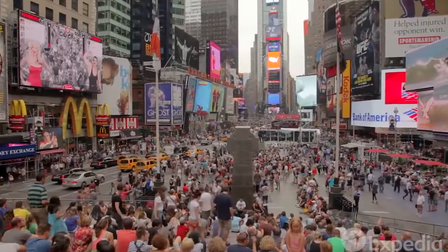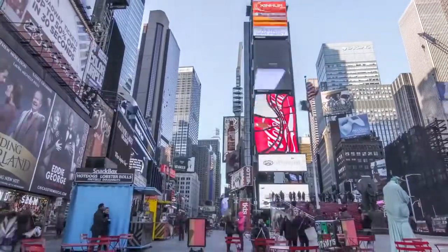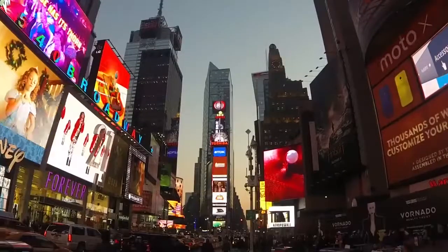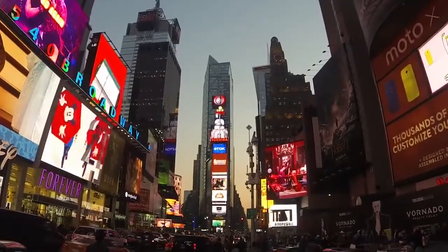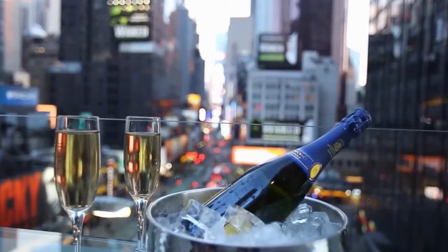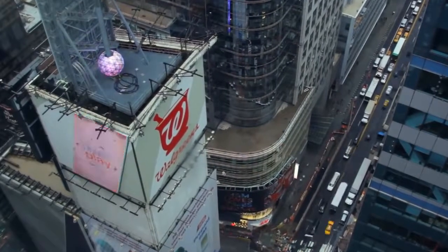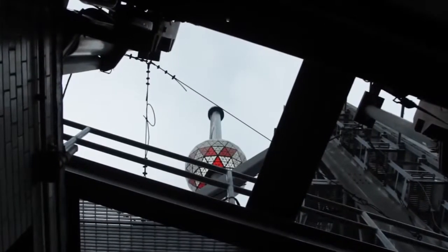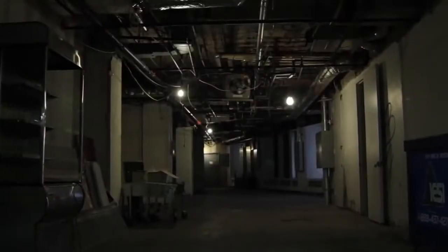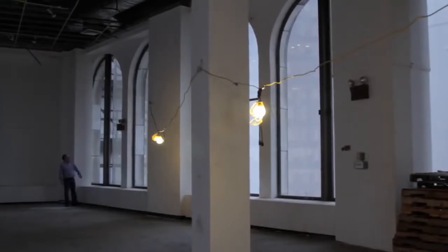Today, One Times Square is worth 495 million dollars. And if someone wants an advertisement on it, they'll have to pay between 1 to 2.5 million dollars annually, which is at least twice as expensive as renting a hotel room in that area. The only current inhabitants of the building is the New Year's Ball, which sits alone on the roof all year. So when you're watching the ball drop on New Year's, remember that you're watching it fall onto a building full of nothing but empty halls and abandoned offices.